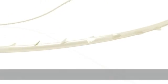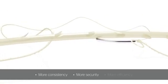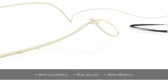Stratafix Spiral Devices transform the wound closure experience by providing a combination of more consistency, more security, and more efficiency for each tissue type surgeons need to close, in a broad range of both minimally invasive and open applications. And now with Antibacterial Protection, exclusively from Ethicon, the worldwide leader in wound closure.